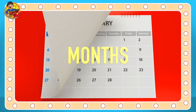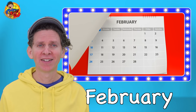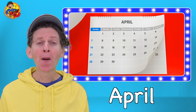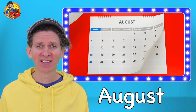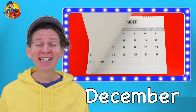Months. January, February, March, April, May, June, July, August, September, October, November, December.